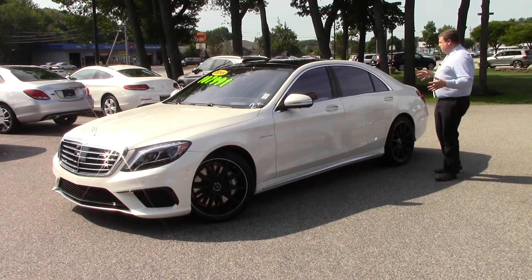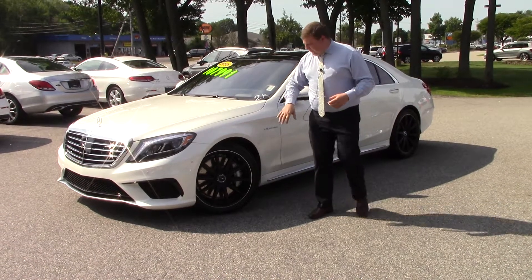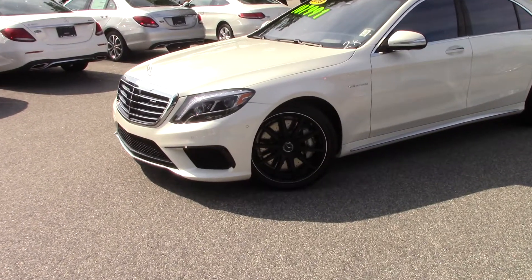Here it is — this beautiful Zeno Diamond White. This one has the night package, it also has the forged AMG wheels, sport brake calipers, and the six-piston brakes.